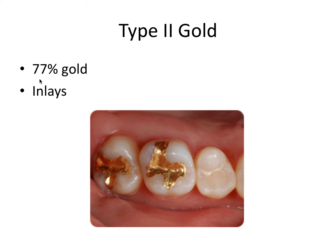Type 2 gold is at 77% gold — still the majority is gold — and these can be used in inlays. Gold inlays are not covering the cusps; they're merely in between them. So the gold inlay has a slightly less gold composition at 77%, and that's the type 2 gold.